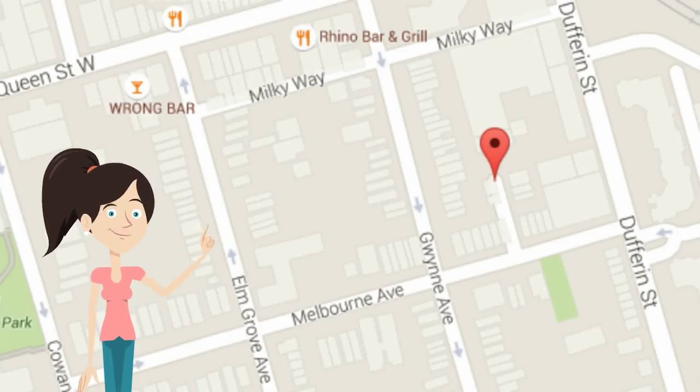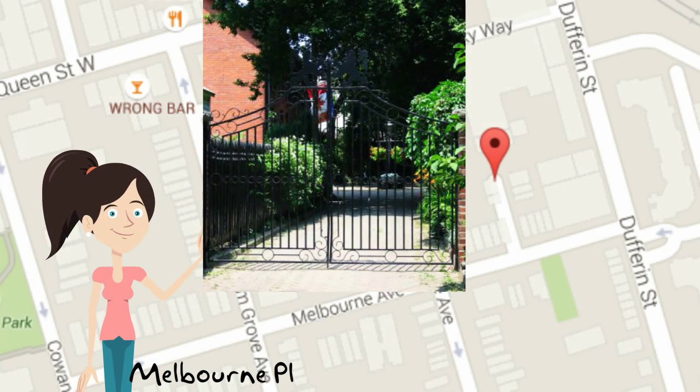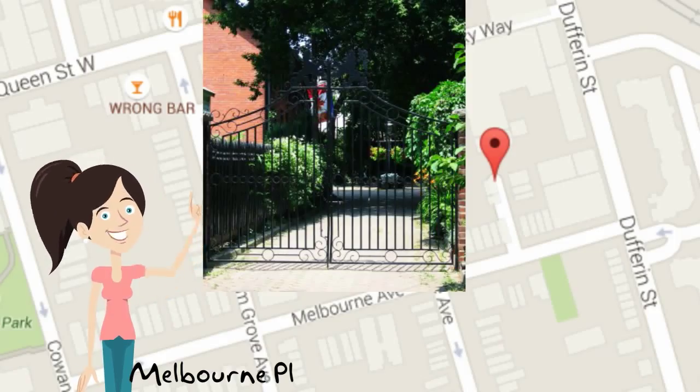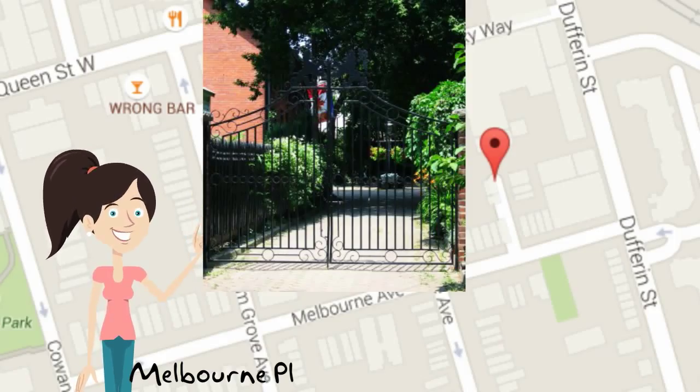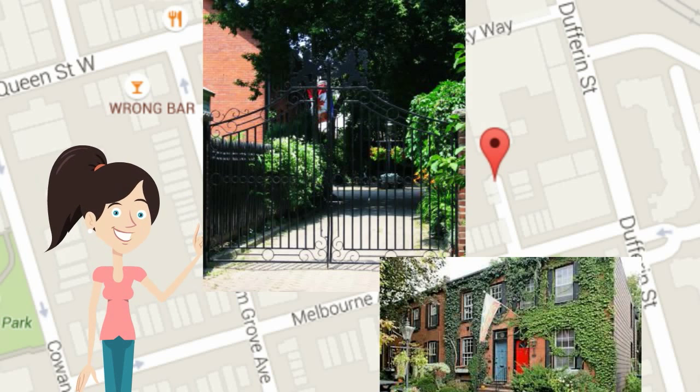Still in Parkdale, there's another little gem called Melbourne Place. But unlike Trenton Terrace, it's not necessarily accessible to the public. It's located south of Queen and west of Dufferin, and the street's gated — a posher version of a street. It's an English style mews. So if you're from England and homesick, you can go have a look and you might just get cured.